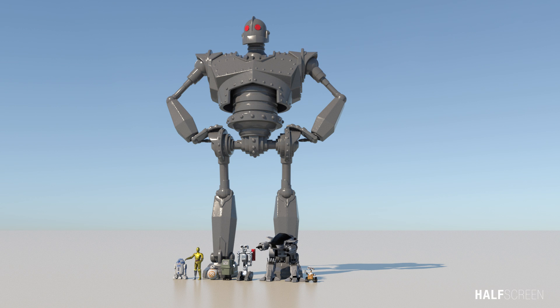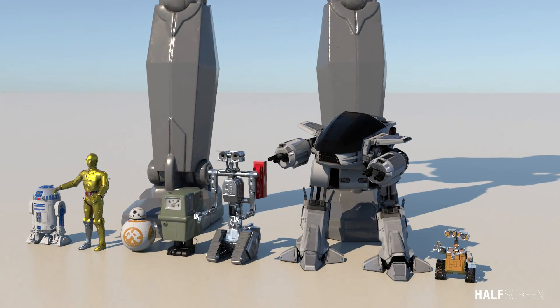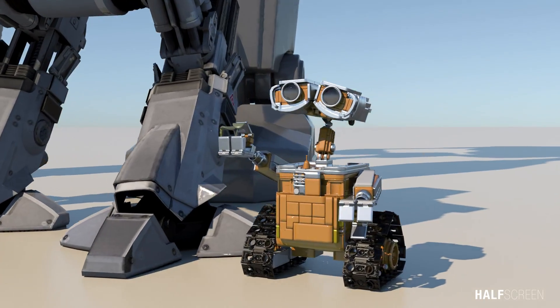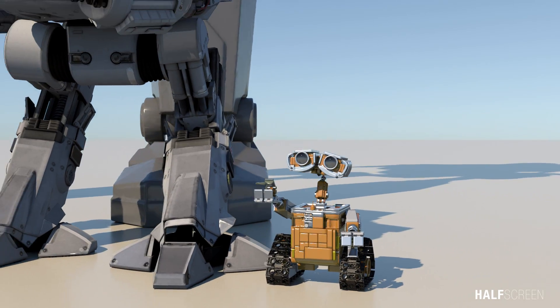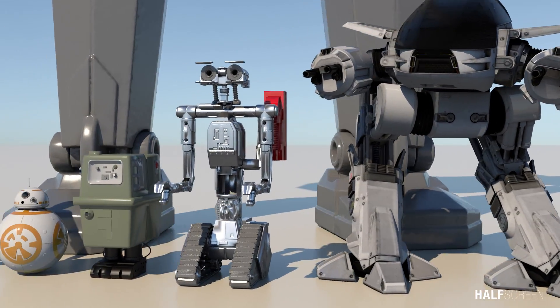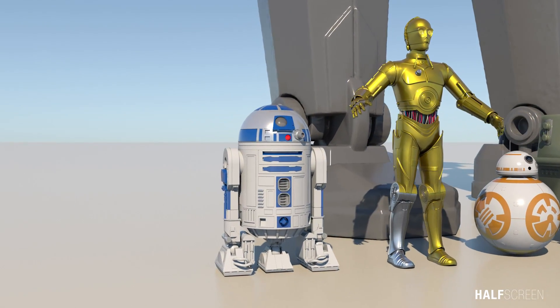Throughout the decades there were few notable robots, including the 1999 American animated science fiction action film The Iron Giant, Wall-E by Pixar, ED-209 from RoboCop, Johnny Five from Short Circuit, DNLD, BB-8, C-3PO, and R2-D2 from Star Wars.